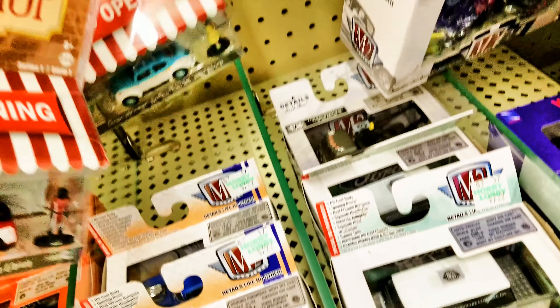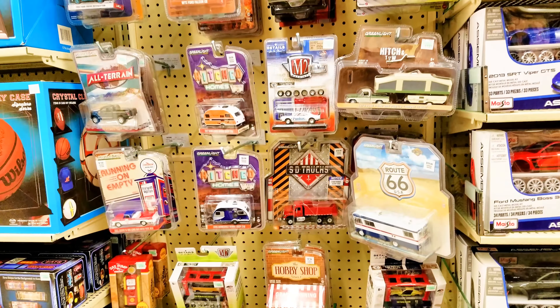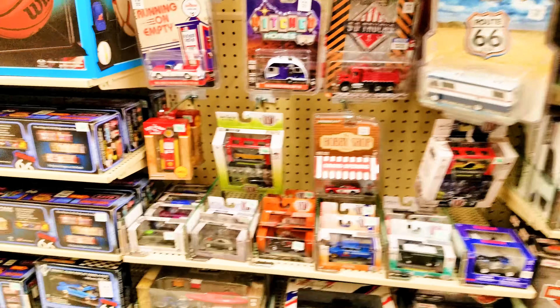Check that one. So check your Hobby Lobbies this week — they've been getting a ton of stuff in.